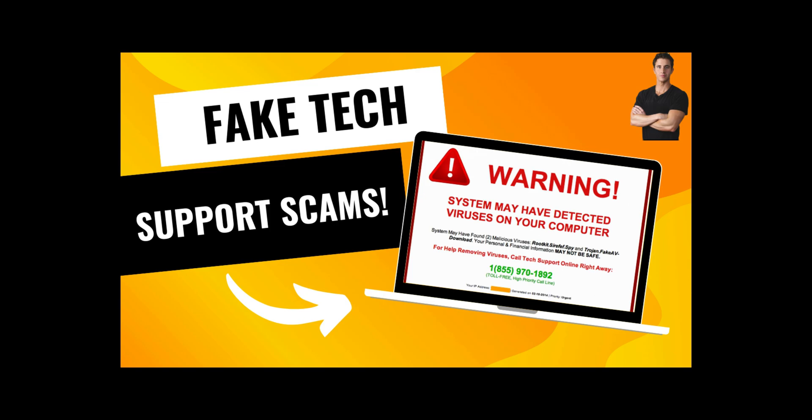Hey everyone, welcome back to our channel. Today, we need to talk about a concerning issue that some of you might have encountered: fake tech support pop-ups.